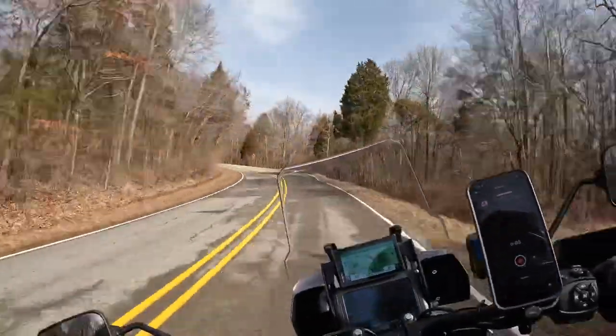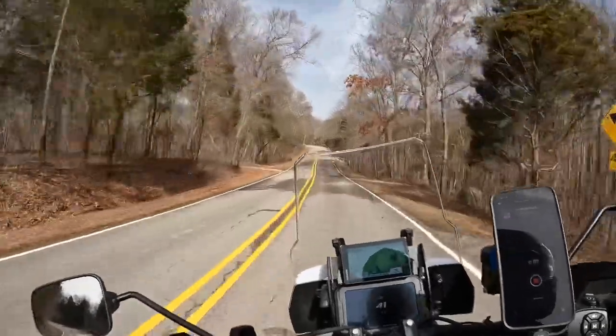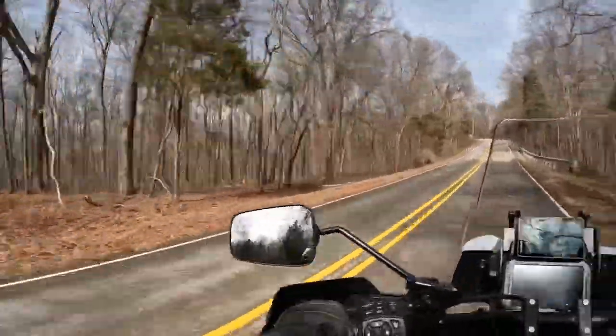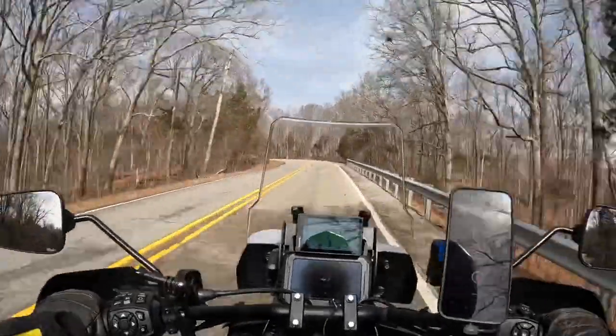What's up YouTube, Mudcat here. First chance I've had to get out on an extended ride on my bike since I got it back from the dealer. And everything is going great.